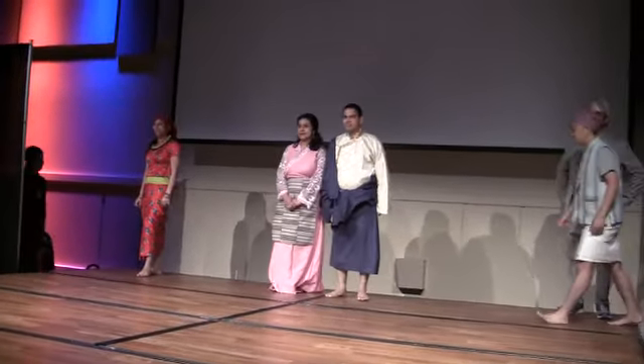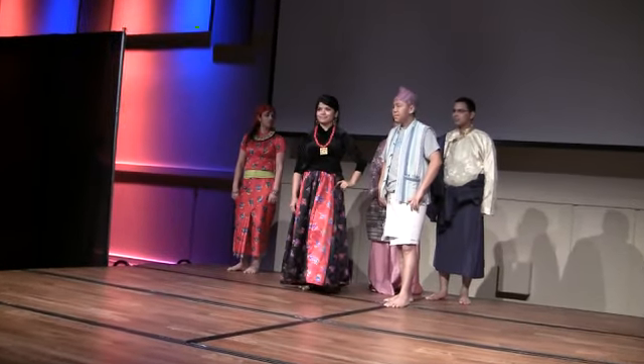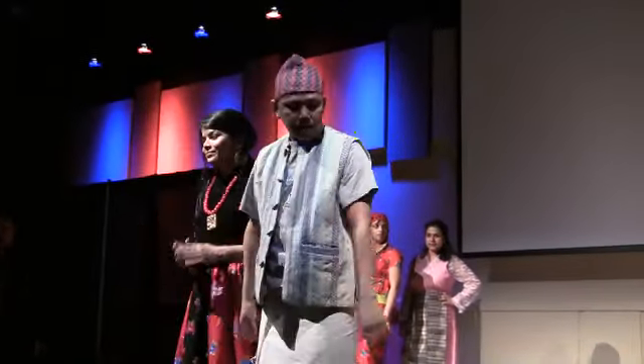Followed by the Tamangs. The Tamangs are the most indigenous group of Nepal and have been for a while. Tamang literally means horse warriors in Tibetan, so it's a Tibetan influence.